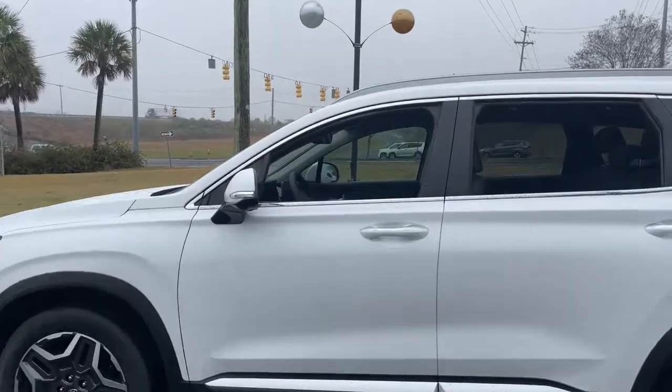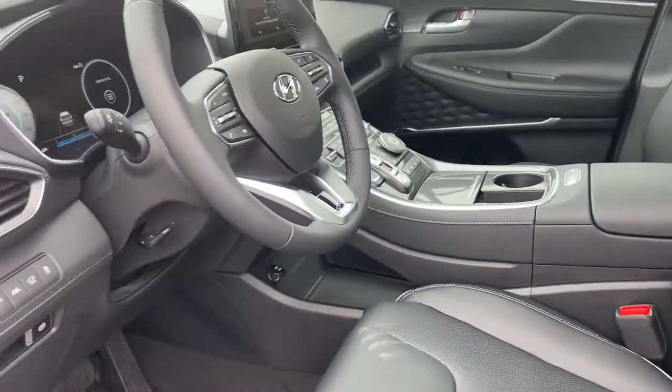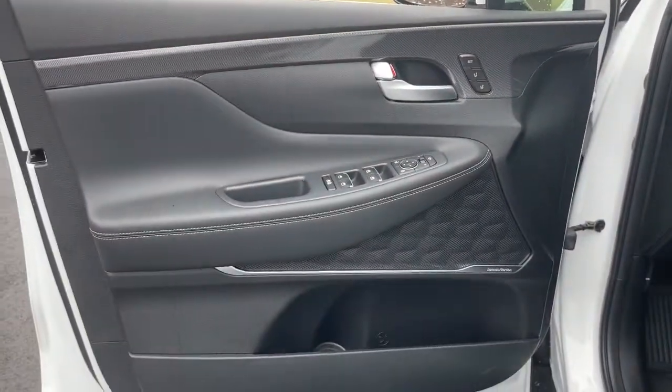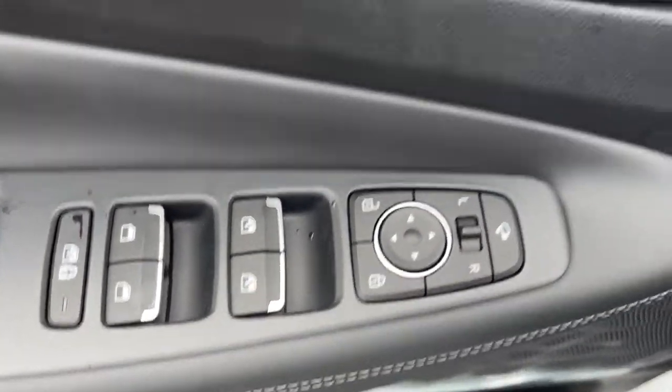These are just some of the great options this vehicle comes with: sun moonroof, keyless entry, navigation system, premium sound system, satellite radio, power passenger seat, power lift gate, heated rear seat, heated front seat, and steering wheel audio controls.